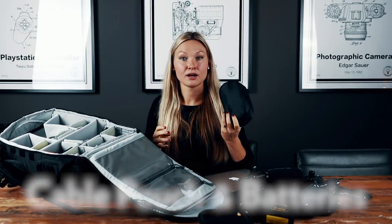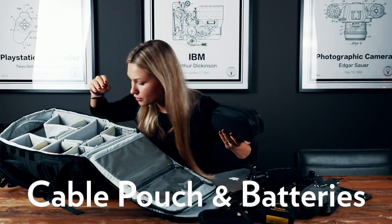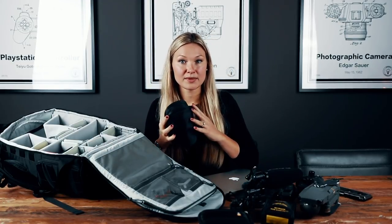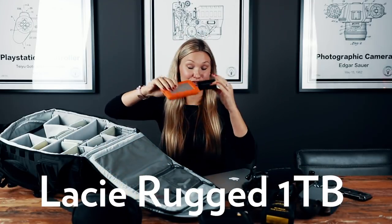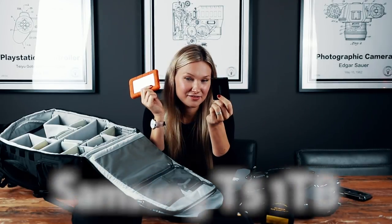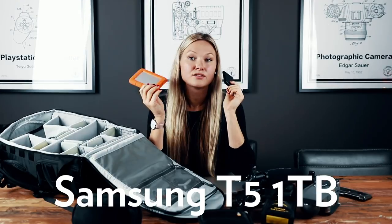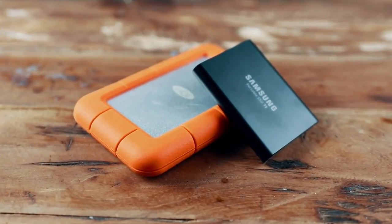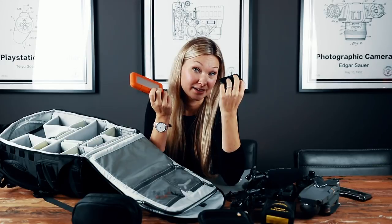Here I have a pouch with all the charging cables and some additional batteries — you can never have enough of those. And of course some external drives to back up all my creations. I use different sorts of hard drives — the LaCie Rugged 1TB and the Samsung T5 are my favorites. They are fast and have never failed on me. If you're looking for something lightweight with USB-C, go for the T5 — it barely takes up any space and it doesn't weigh anything.